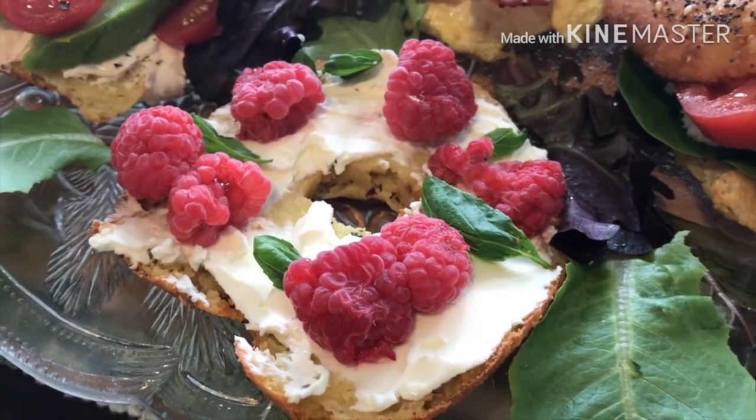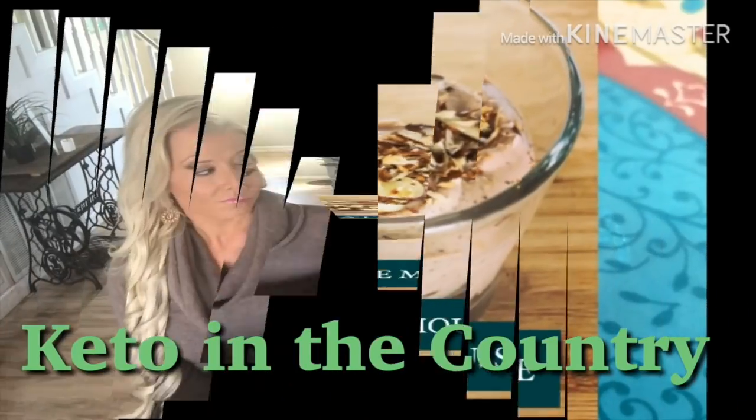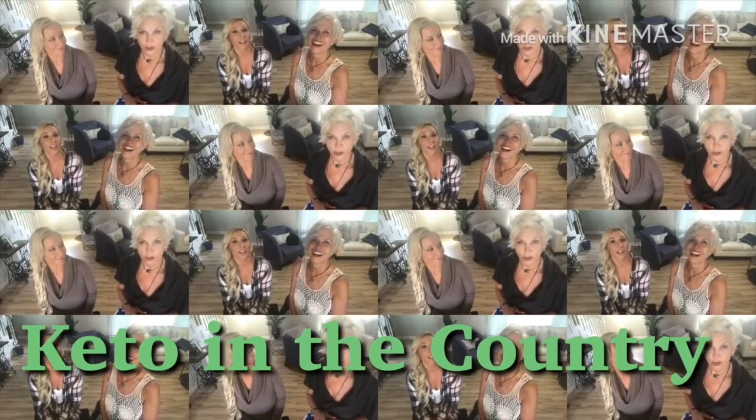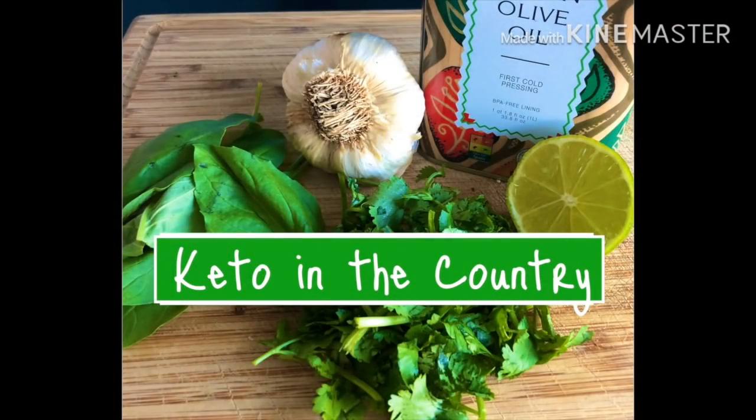I'm Chris, I'm Kristen, and welcome to Keto in the Country. You've come to the right place if you're looking for smart, healthy keto recipes that use whole food ingredients. Today's episode is in honor of Game of Thrones, because we are two unrepentant Game of Thrones junkies, so don't go away.